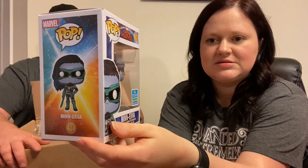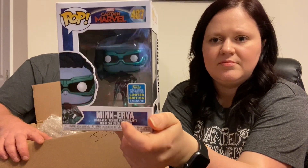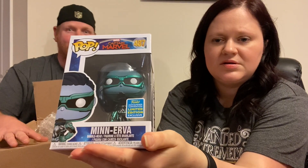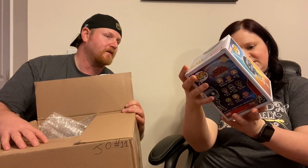Next up is Mini Minn-Erva. Did we ever watch Captain Marvel? Yes, that's the one that had the Blockbuster video in it — it takes place in the 90s. I don't really remember this character but we can watch it again. That is a 2019 Summer Convention limited edition exclusive.